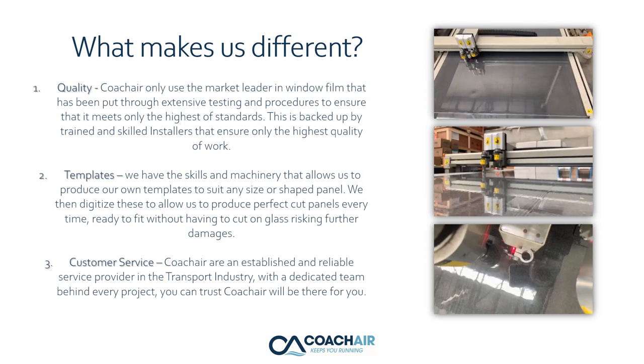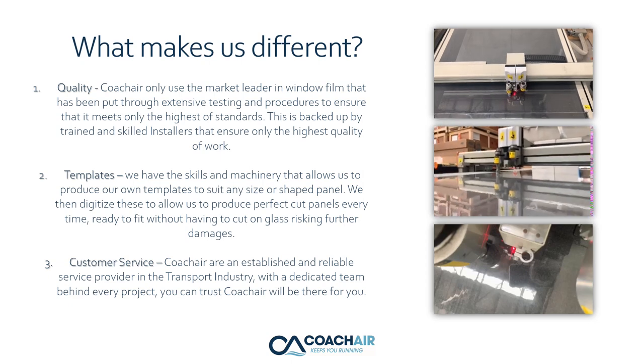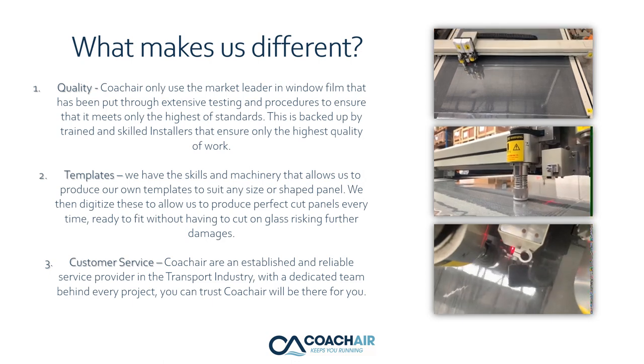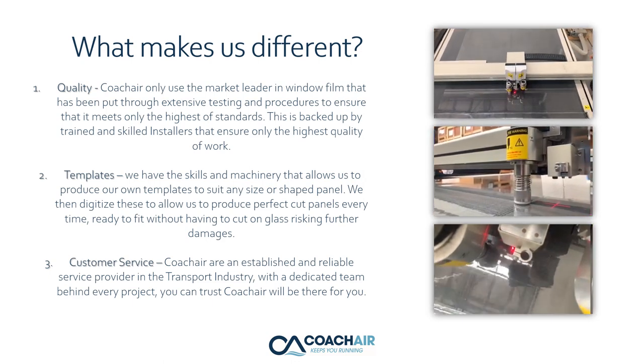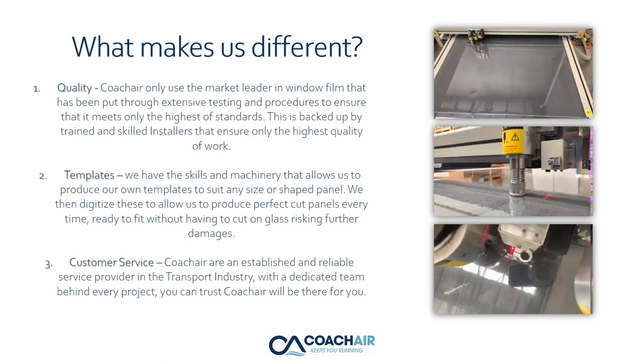Templates. We have the skills and machinery that allow us to produce our own templates to suit any size or shaped panel. We then digitize these to allow us to produce perfect cut panels every time, ready to fit without having to cut on glass and risk further damage.